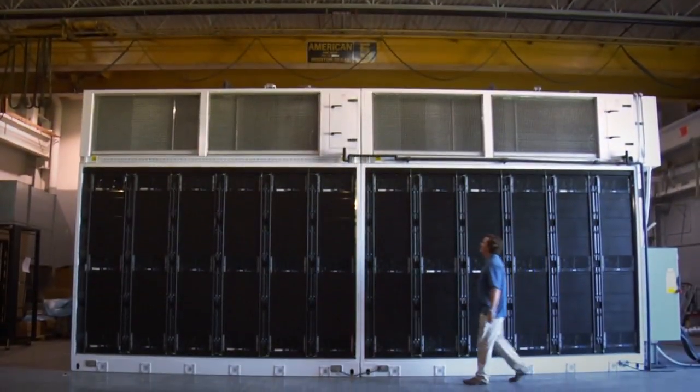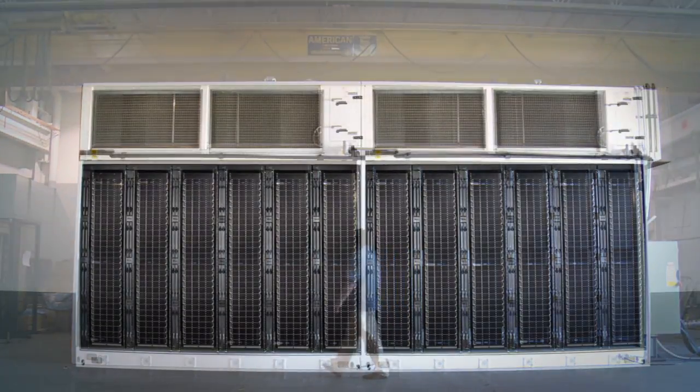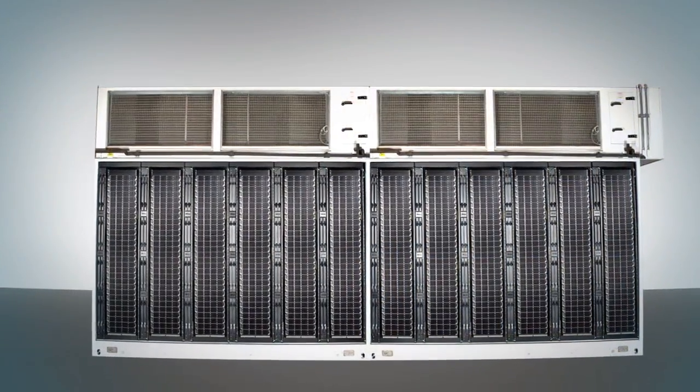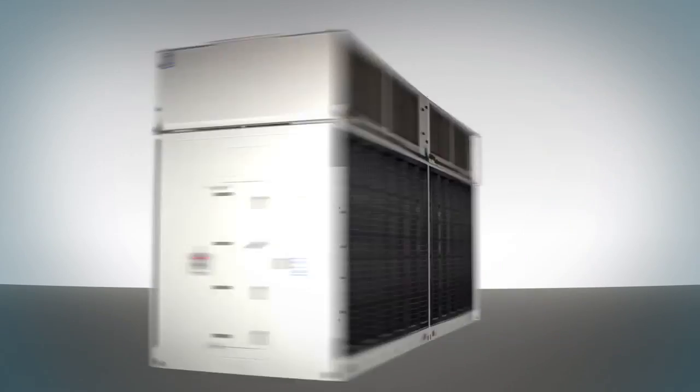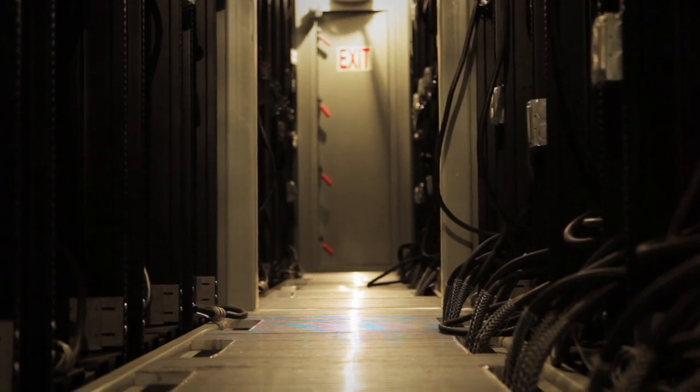Let me show you this unit. This is built for a customer who would use it in a simple indoor warehouse. Here we have two modules joined together — a primary module with 12 racks that interfaces with the facility, and then a secondary module that provides an additional 12 racks for scalability. Together it holds about 2,500 servers, which can be accessed through a central hallway.